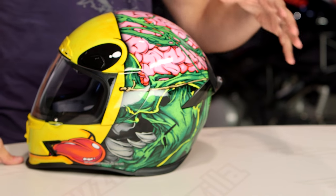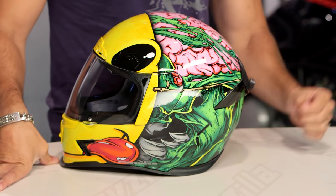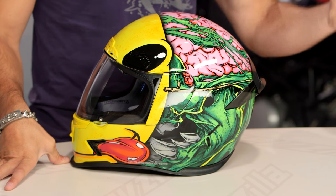I've heard of BroBible. I've heard of Teddy Brozavell. This is the Brozac from Icon. Now remember, this is an Airframe Pro. If you're new to it, this was Product of the Year 2015 — Helmet of the Year's ZLA Award winner.